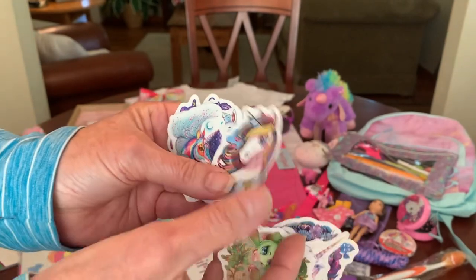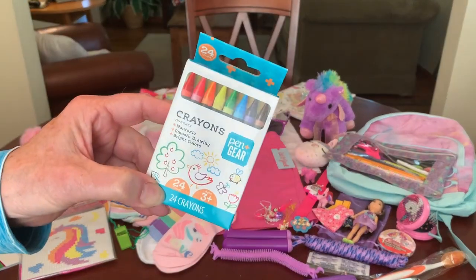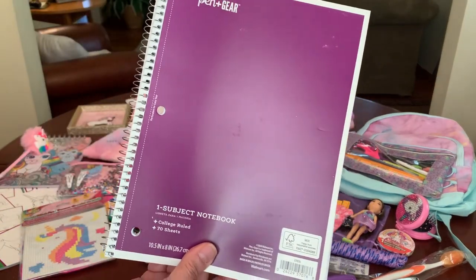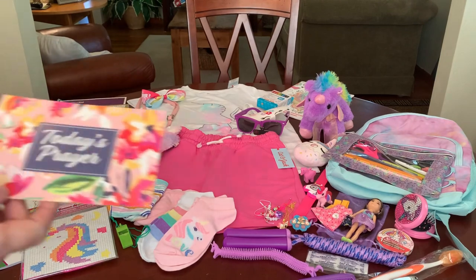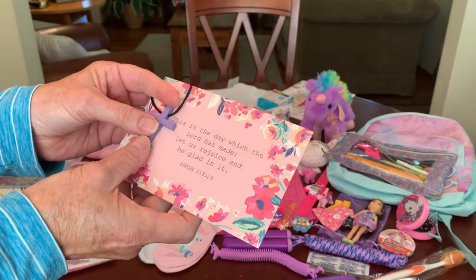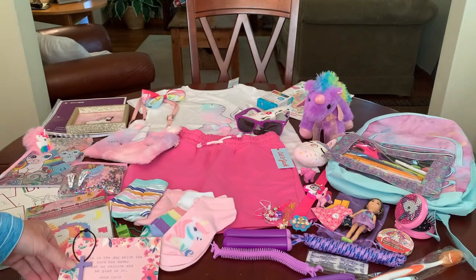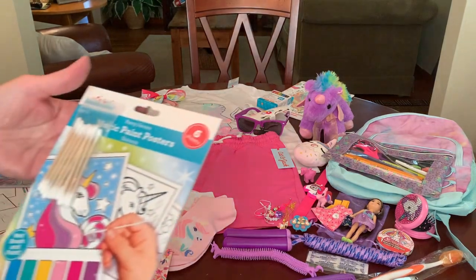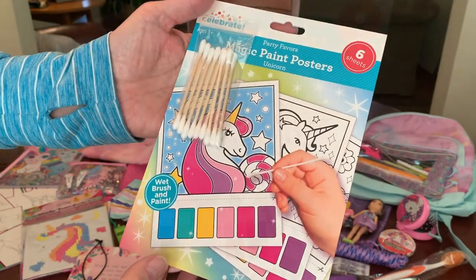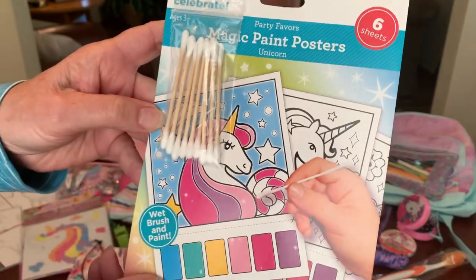I also gave her a nice assortment of pretty waterproof unicorn stickers from Shein — just some really pretty ones. To color in that coloring book she's got a pack of crayons and a purple spiral notebook for school. Today's prayer: 'This is the day which the Lord has made. Let us rejoice and be glad in it.' I gave her a purple wooden cross from Hobby Lobby. She also has a little pad of magic paint posters contributed by Miss Sally, and I added a little package of q-tips taped to the front cover.